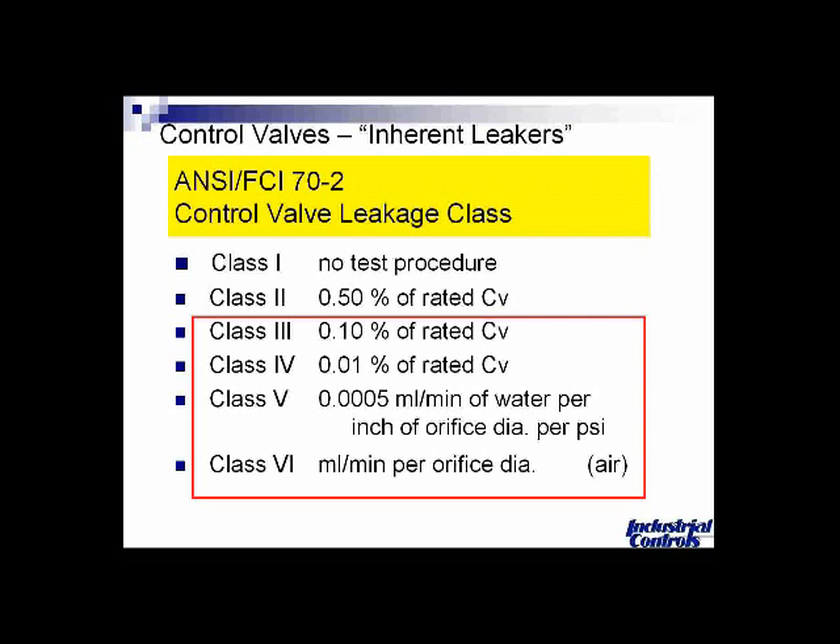Typically a ball valve or a high-performance butterfly valve with a Teflon or elastomer seat would fall into class six. A lot of people think class six means bubble-tight shutoff, but it actually does allow a few milliliters per minute of air bubbles to pass by. So even class six is not really considered bubble tight.